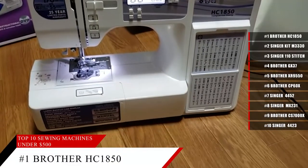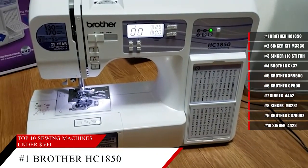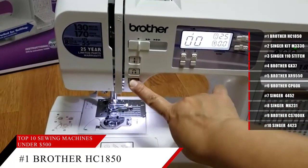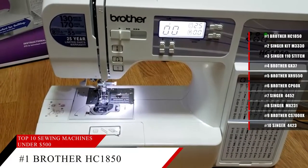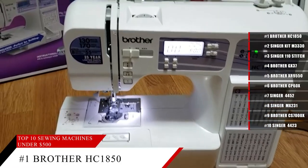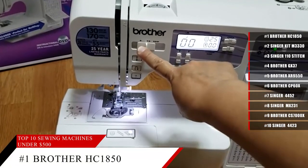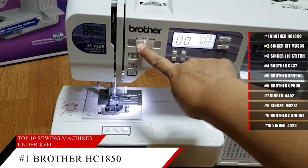And coming in at number 1, the Brother HC-1850 Sewing Machine. Featuring 185 unique built-in stitches, the HC-1850 includes 130 sewing stitches, including 8 styles of auto-sized buttonholes, plus 55 alphanumeric sewing stitches. It comes with an advanced needle threader and drop-in top bobbin. This sewing and quilting machine includes an advanced needle threading function that easily pushes thread through the needle with a press of a lever, and it's jam-resistant.